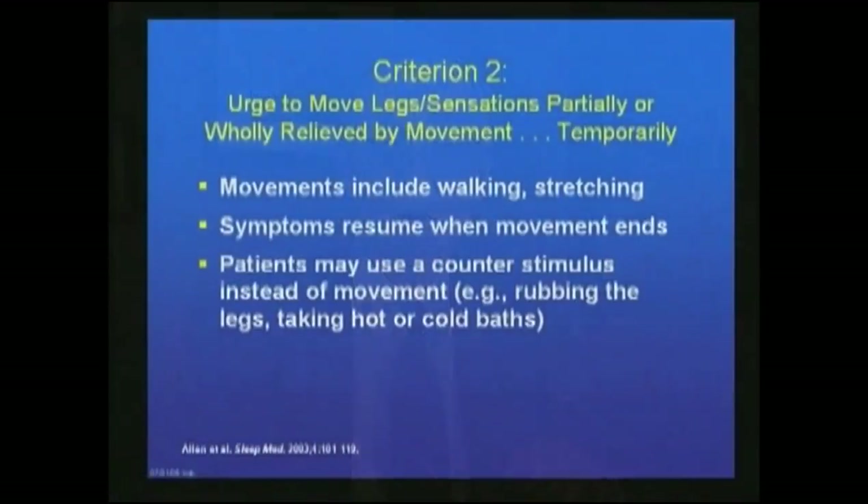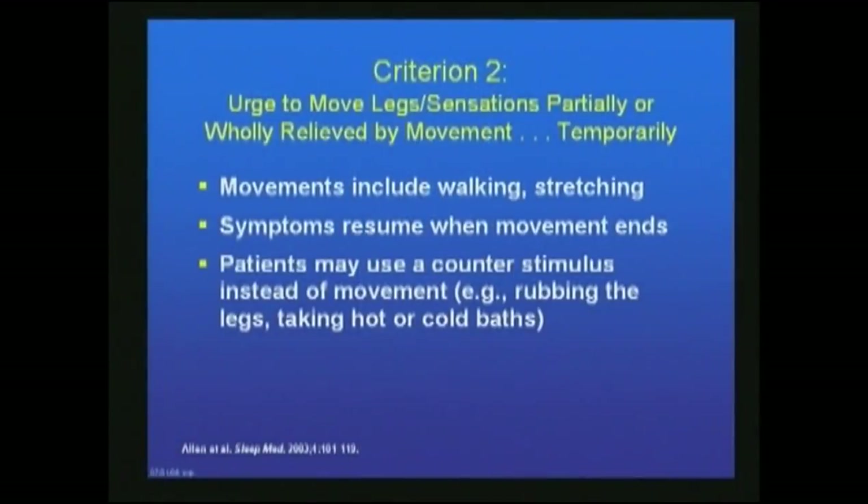Criteria two: the urge to move the legs and sensations are partially or wholly relieved by movement — but importantly, it's only temporary relief. The movements that relieve symptoms include walking, stretching, and getting up and about. Symptoms resume when movement ends. Patients may use a counter stimulus instead of movement, such as rubbing, taking hot baths, cold baths, or vibrators — things that will help relieve the symptoms temporarily.